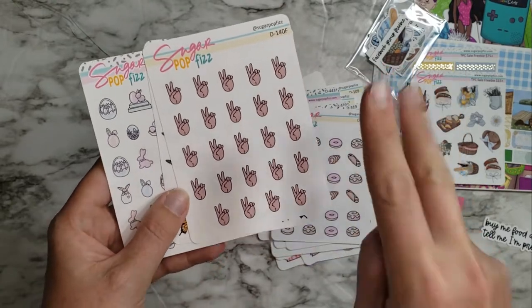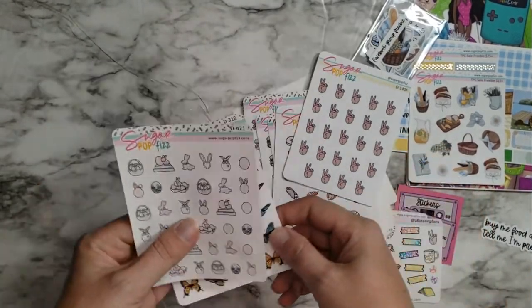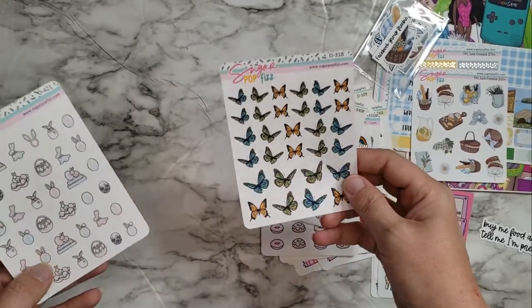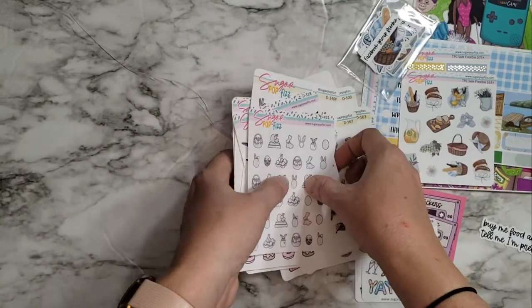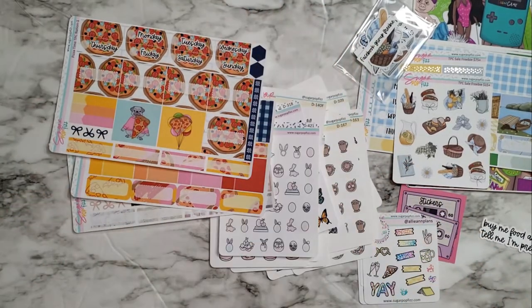Some little peace signs, more butterflies - green ones this time, the first ones were more pink and yellow. And then some little Easter eggs and Easter bunnies - those are cute. That is my entire order from Sugar Pop Fizz. I'll be right back with my order from Avalon and Ninth.